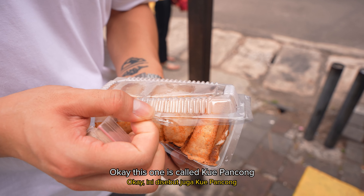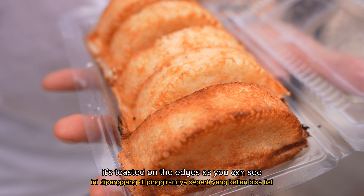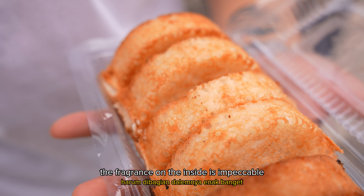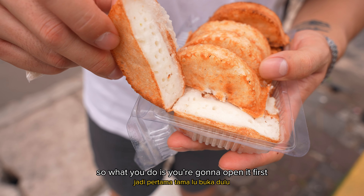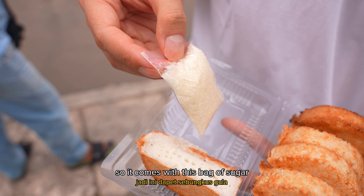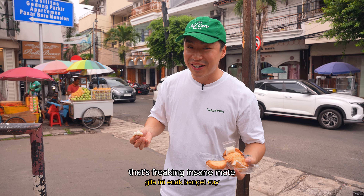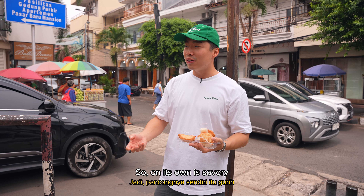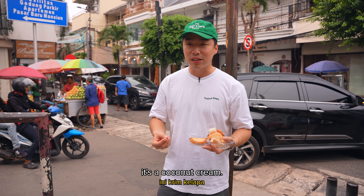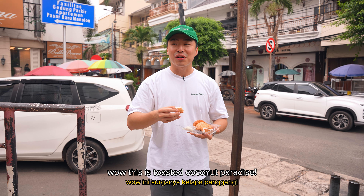Okay, this one is called kue pancong. Wow, look at that — it's basically coconut and rice flour, toasted on the edges for a nice crispy texture. The fragrance on the inside is impeccable. You open it first, revealing that inner white coconut bit, and then you sprinkle sugar — it comes with a bag of sugar. It's freaking insane. I've never had it with sugar before; I've always had it on its own. On its own it's savory — savory guri because of the coconut, like coconut cream. But with the sugar, boy, it's a game changer. Wow, toasted coconut paradise.